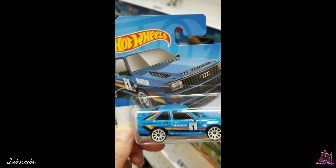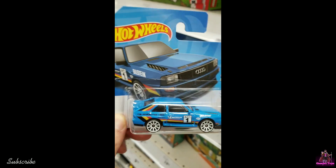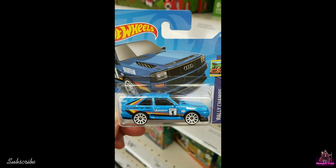Shoutout to Kato's World — saw you did the rim swap, I remember this car.